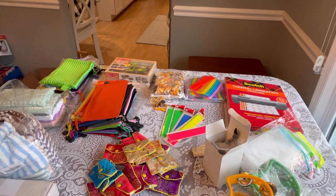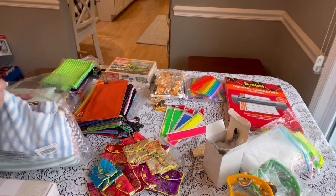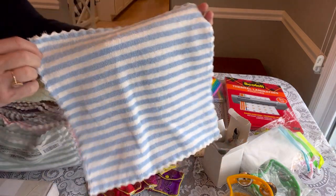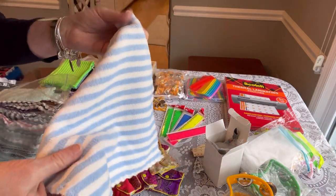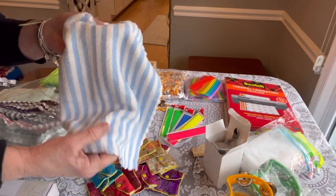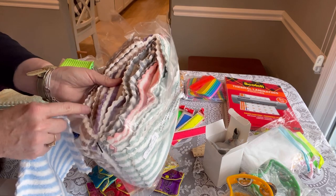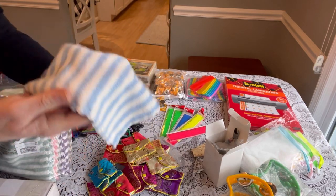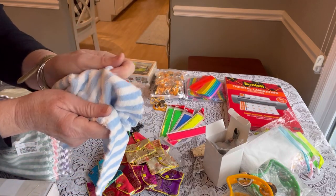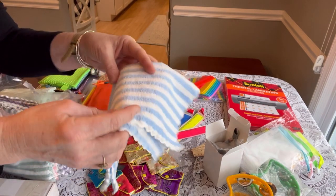My favorite washcloths are these — called Kayapoo. These come in a 12-pack and are 12 by 12 inches, so noticeably bigger. They're $9.99 and currently unavailable, but keep your eye on them — they'll come back. They come in stripes: green, mint green, pink, gray, purple, brown, and blue. I've been sending these for years and love them — very soft, really nice quality.